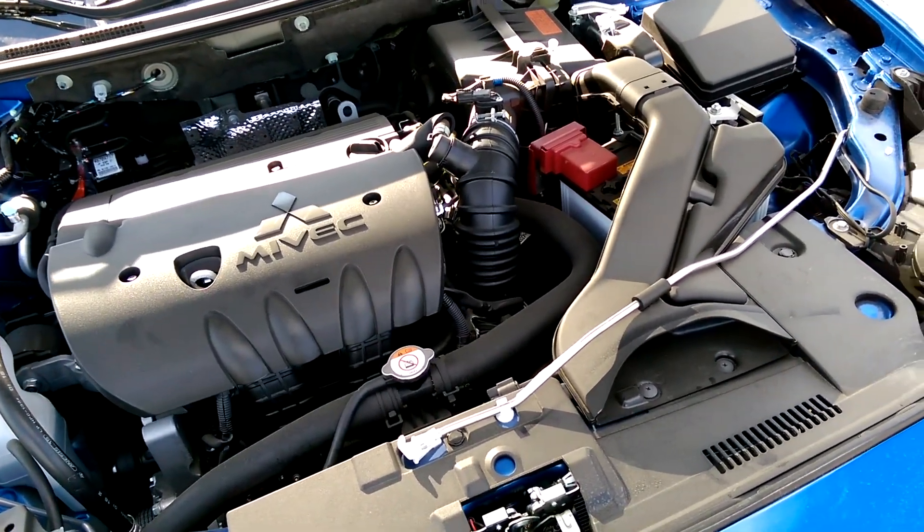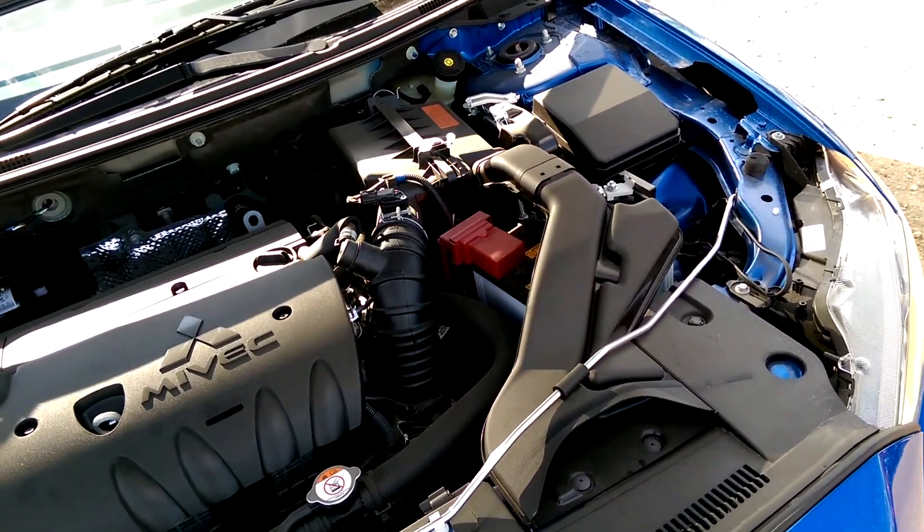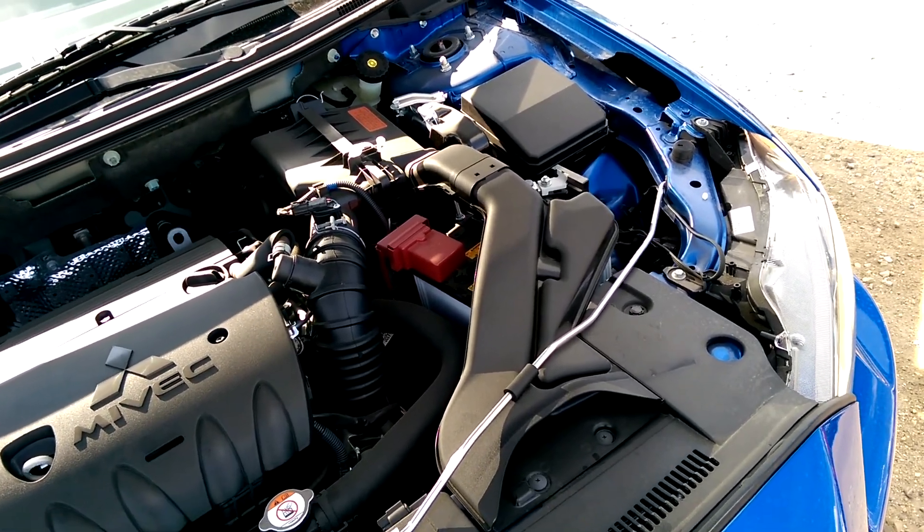Hi Megan, it's Charisse here from Northside Mitsubishi. I'm just going to give you a quick demonstration of the 2015 SE Lancer.